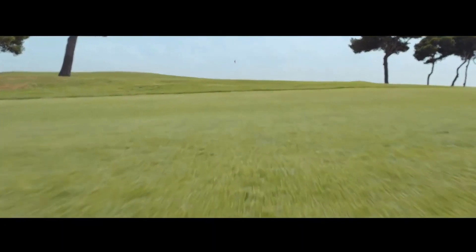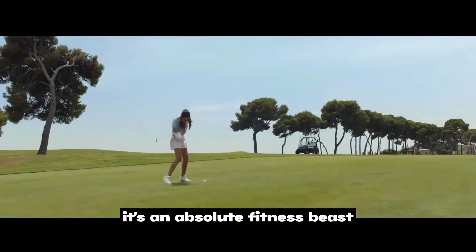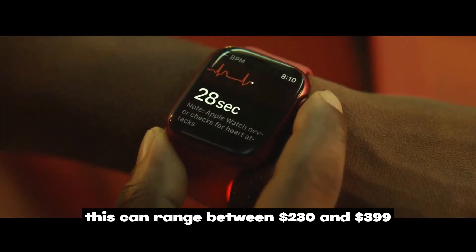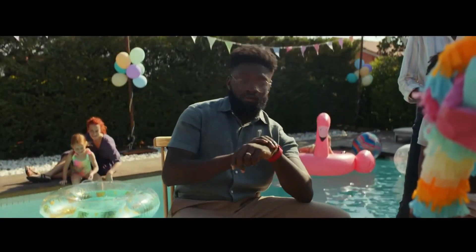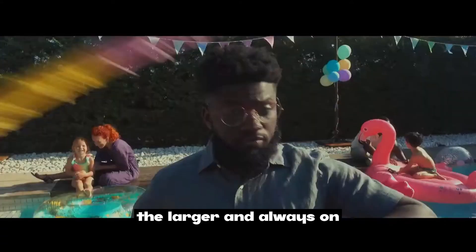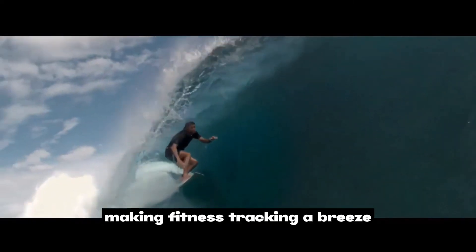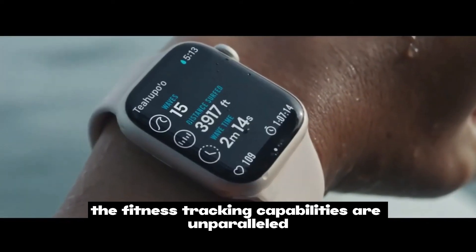Lastly, you can't talk high-end quality fitness and everyday tracking without the Apple Watch Series 7. Depending on your color of choice, it ranges between $230 and $399. The design is stunning — the larger, always-on Retina display is incredibly sharp and customizable, making fitness tracking a breeze. The fitness tracking capabilities are unparalleled.